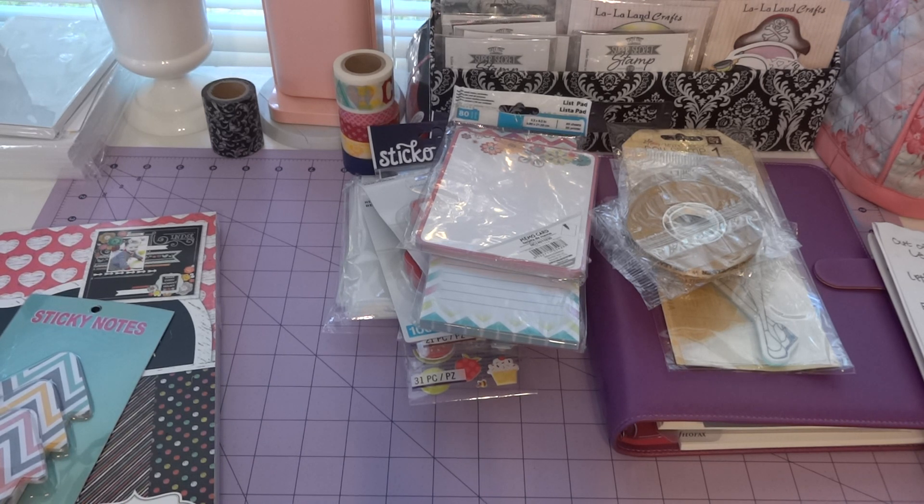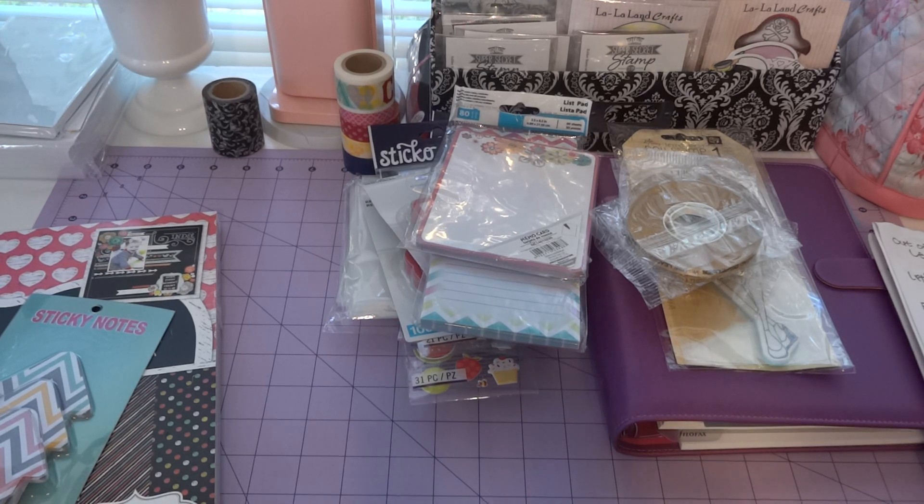Right now I'm getting started making my dividers and inserts and everything for my FiloFax, and I hope to be back with a video once I'm done with all that. Thanks for watching!